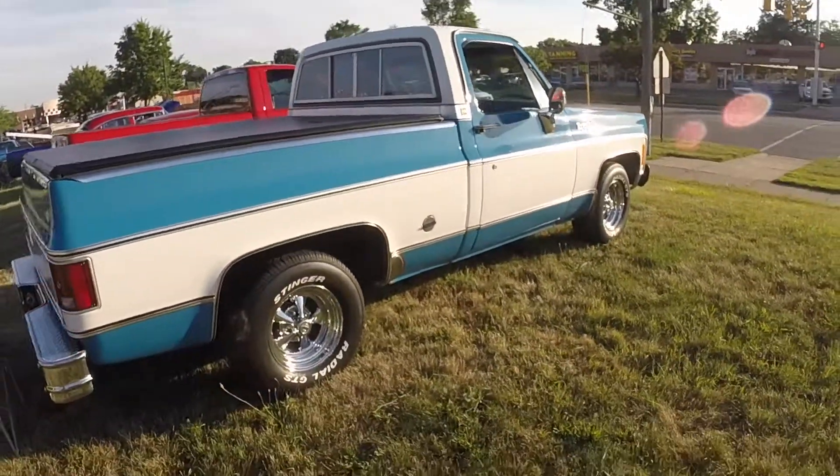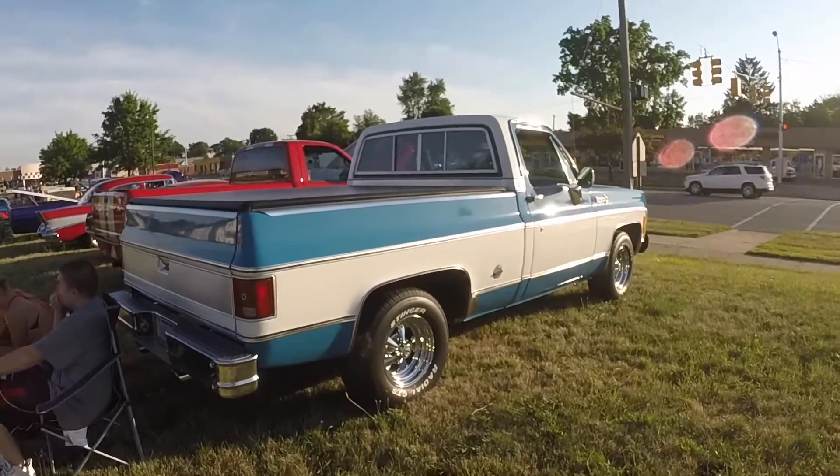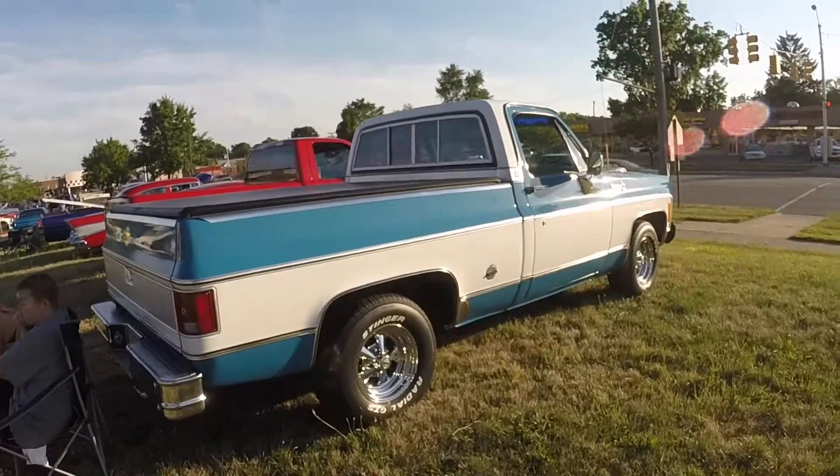What year is your truck? '73 — that was the first year of that body then. It's nice, I like it.